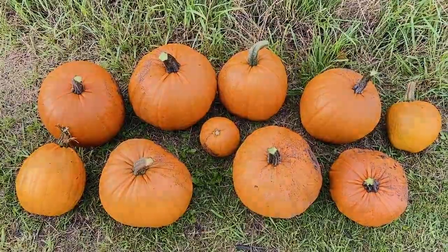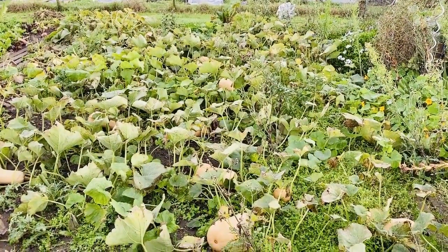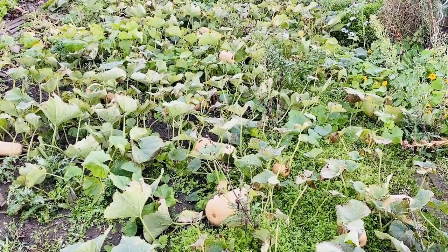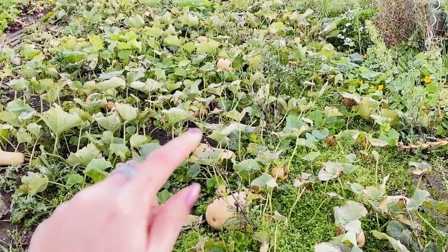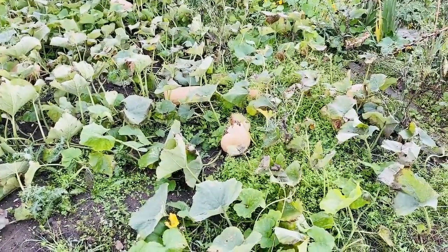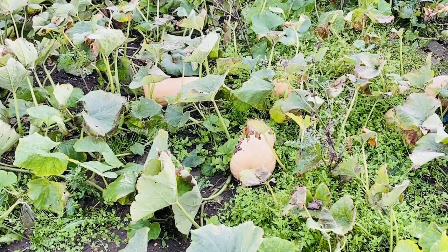Let's go on to the squash patch now. I think the only way you're ever going to be able to truly appreciate it and appreciate the size of the butternuts and the spaghetti squashes down here is if I basically take you for a walk down there and give you some idea of how big they are. You can probably see just in front of the camera here — there's a butternut squash right there. So I'm going to move the camera around and pick that squash up for you, just to give you an idea of the size in comparison to one you'd buy in a supermarket.